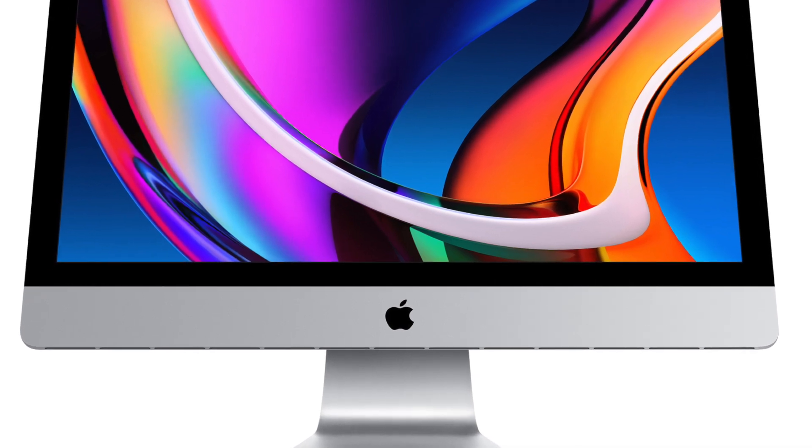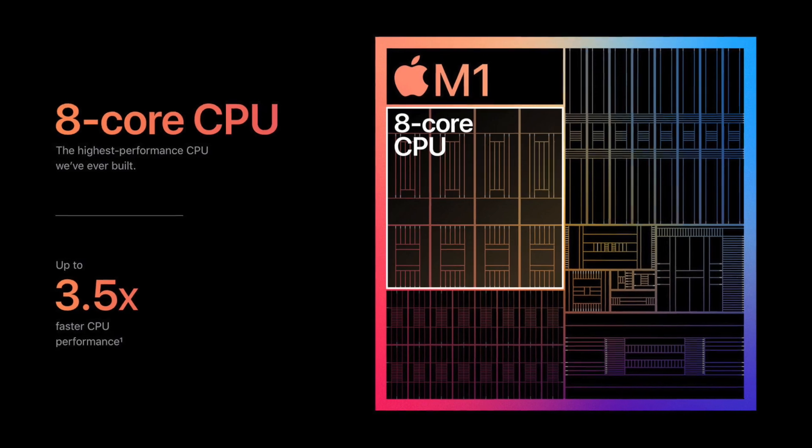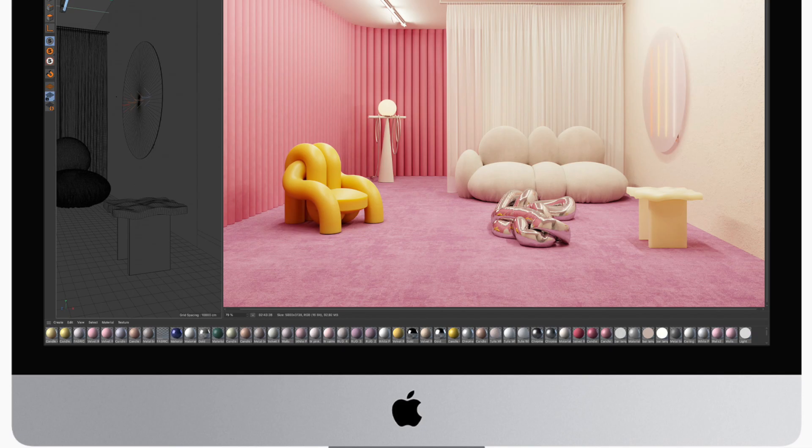So if you're now looking to buy an iMac, should you simply wait for the M1 iMac or should you just go ahead and buy the existing models? This video will help you address that.